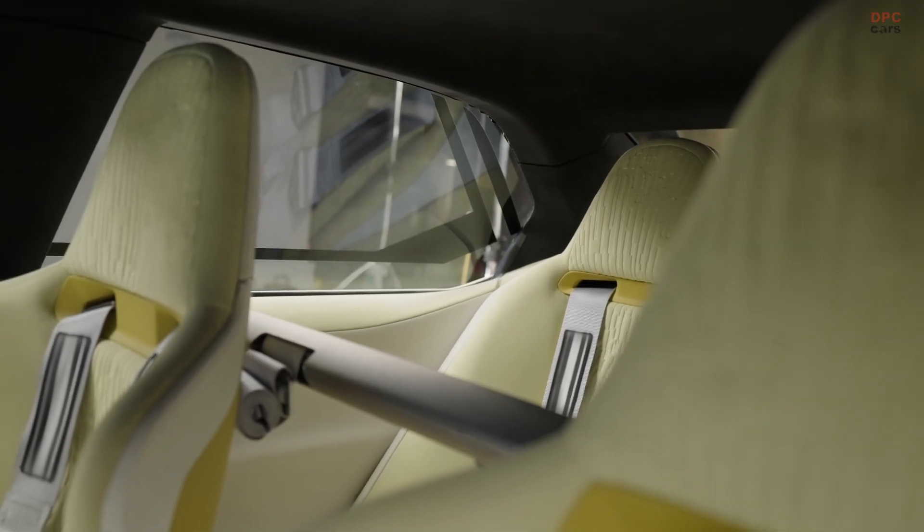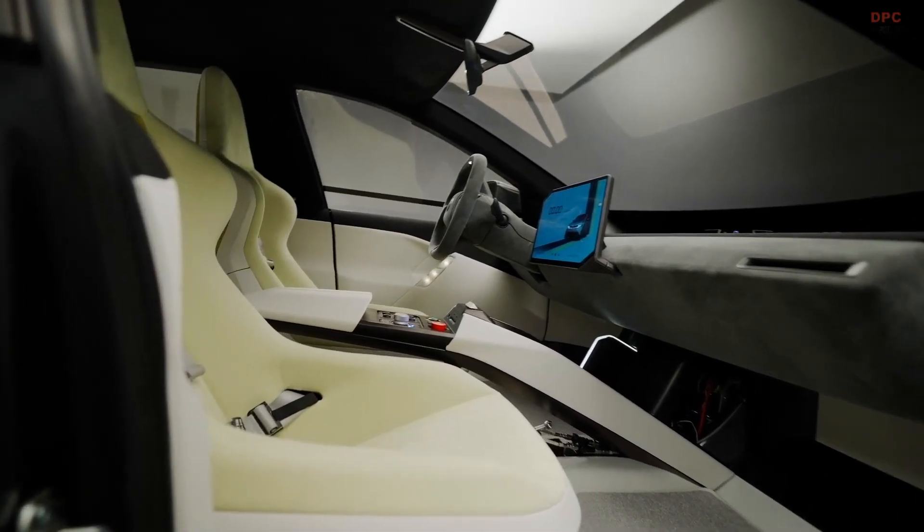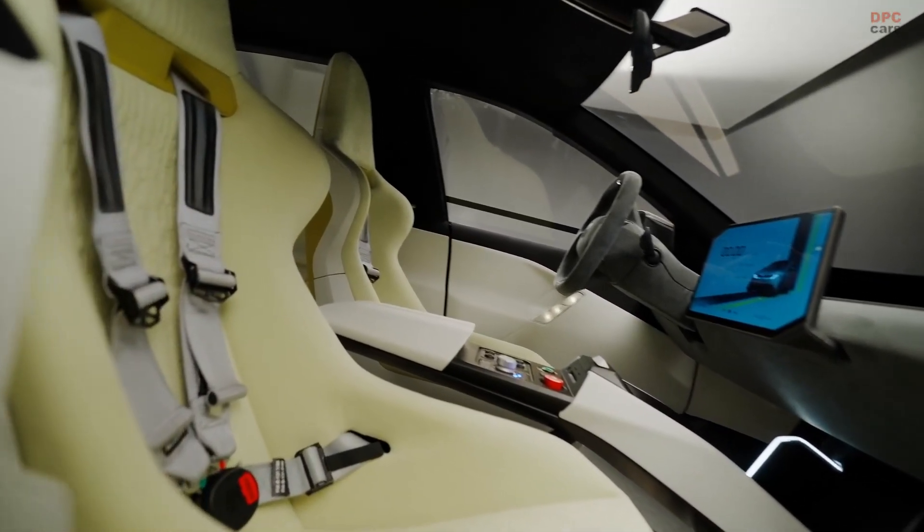Don't forget to like, subscribe, and hit the notification bell so you never miss future breakthroughs in driving technology.